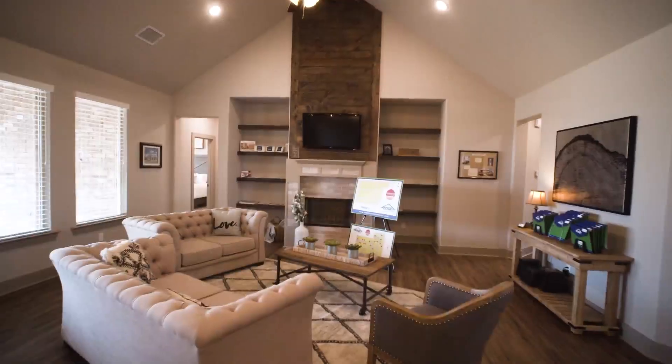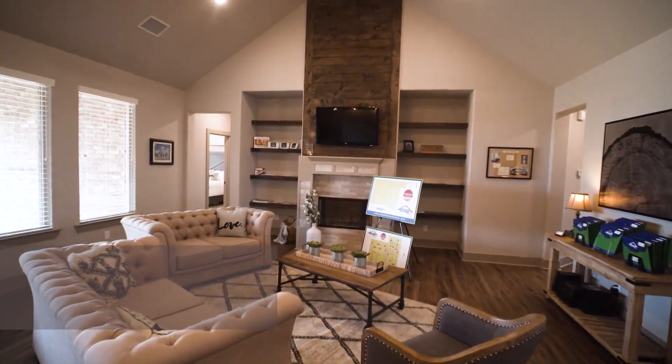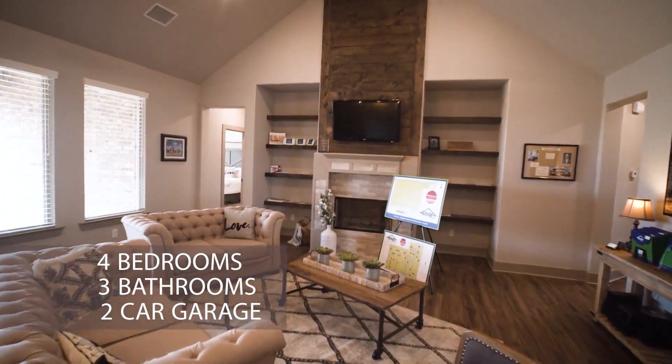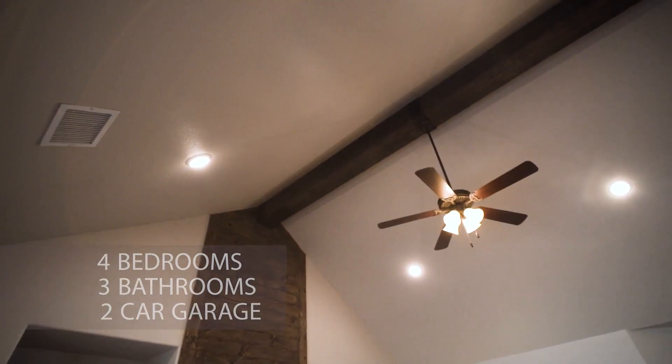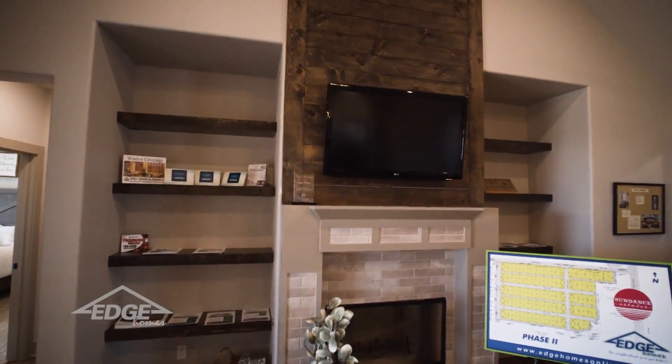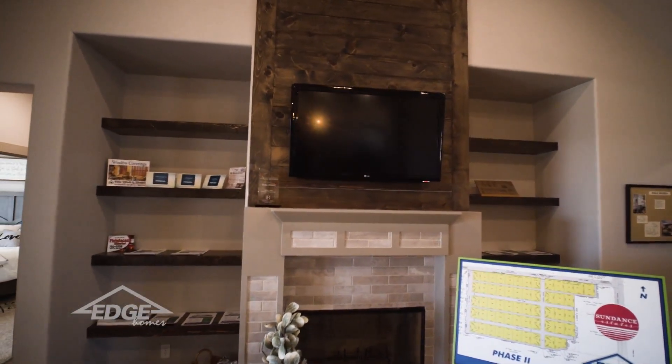This home has 2,820 square feet. It has four bedrooms, three baths, and a two-car garage. In the living room you're going to find a cathedral ceiling, ship lap over the fireplace, and floating shelves on each side of the fireplace.